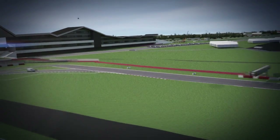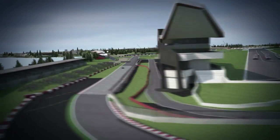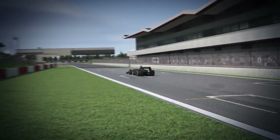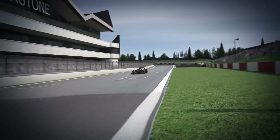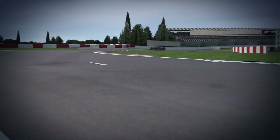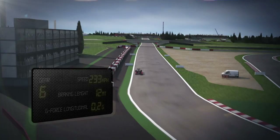Silverstone. This circuit is extremely demanding for the tyres as it combines slow corners with some very fast bends. The high lateral loads, sustained for a long period of time, place heavy demands on the tyre's internal structure, which has to compensate for the extreme forces acting on it.